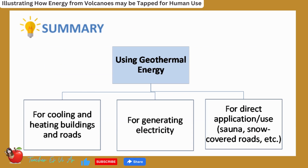In summary, geothermal energy can be tapped for human use in several ways: it can be used to heat or cool buildings using geothermal heat pumps, it can be used to generate electricity in geothermal power plants, and it can also be applied in other uses such as hot springs and industrial processes.